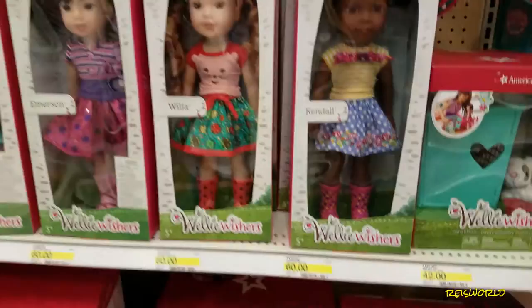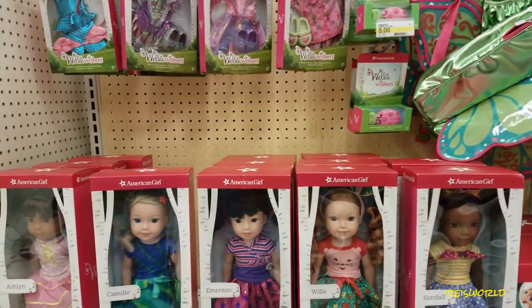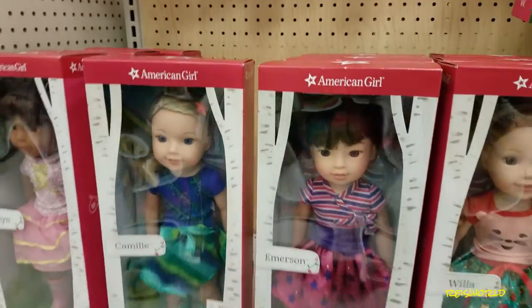Did you see their garden PJs? They're so tiny — they're only three inches smaller than American Girls, because they're 15 inches and American Girls are 18 inches.